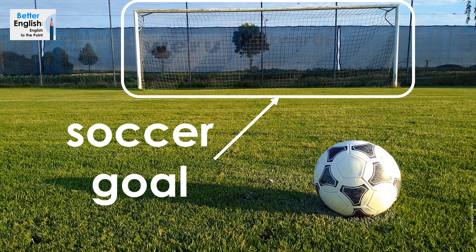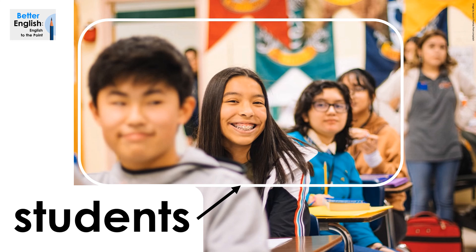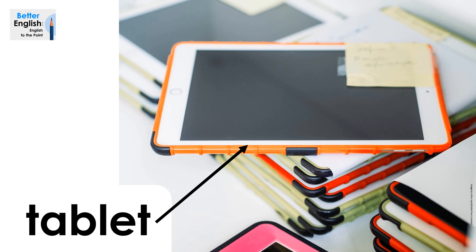Soccer goal. Soccer goal. Soccer net. Soccer net. Students. Students. Table. Table.